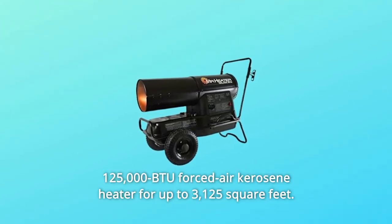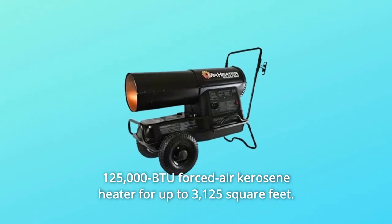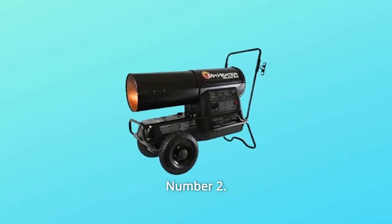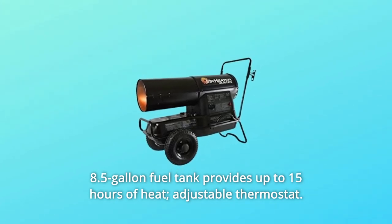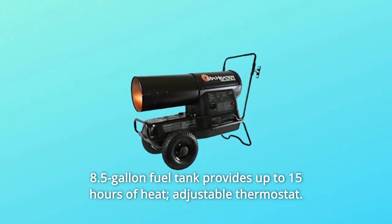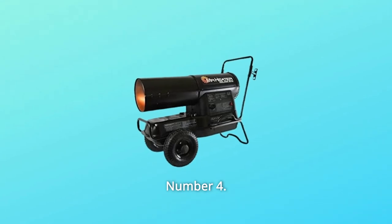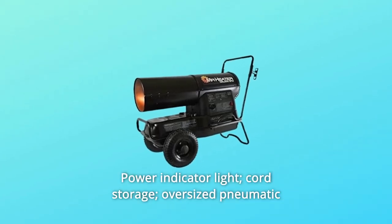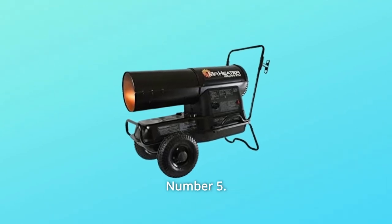Number 1: 125,000 BTU forced air kerosene heater for up to 3,125 square feet. Number 2: 8.5-gallon fuel tank provides up to 15 hours of heat; adjustable thermostat. Number 3: High-output fan; no flame and overheat safety sensors with auto shut-off. Number 4: Power indicator light, cord storage, oversized pneumatic tires for smooth transport.